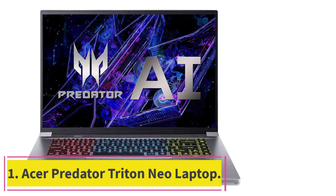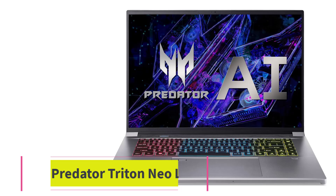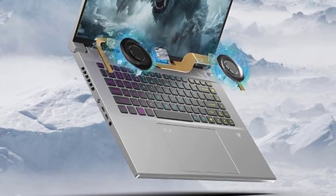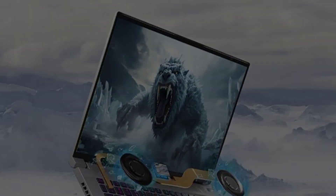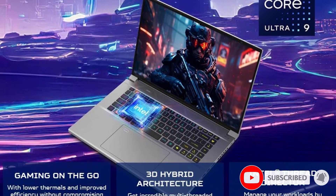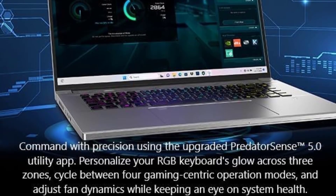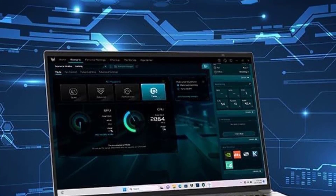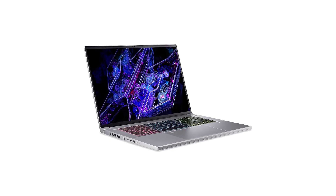Starting at Number 1: the Acer Predator Triton Neo Laptop. Acer's Predator Triton Neo is designed to meet the rigorous demands of gaming and creative projects alike, making it ideal for users of Blender. It boasts a powerful Intel Core Ultra 9-185H processor and NVIDIA GeForce RTX 4070 graphics card, ensuring top-tier performance for complex 3D modeling and rendering. The vibrant and sharp visuals on its 16-inch WQXGA Plus display are perfect for professionals seeking precision in their creative work.